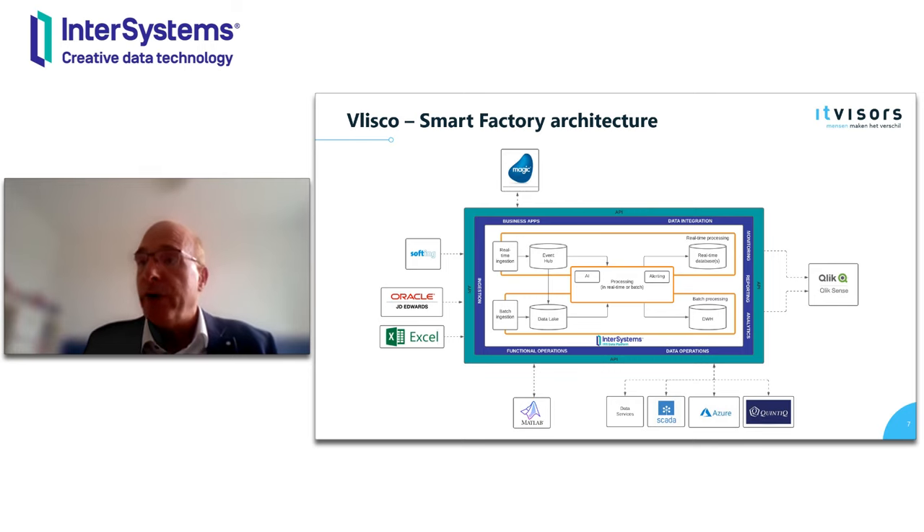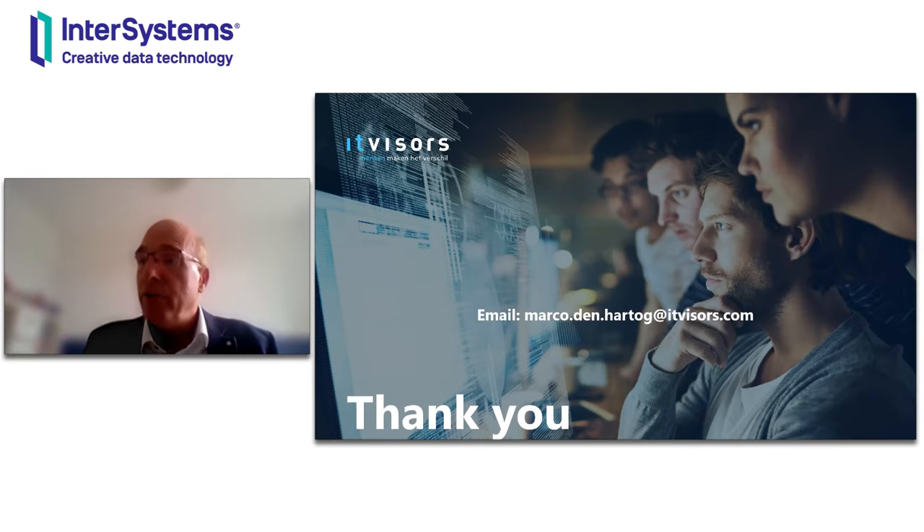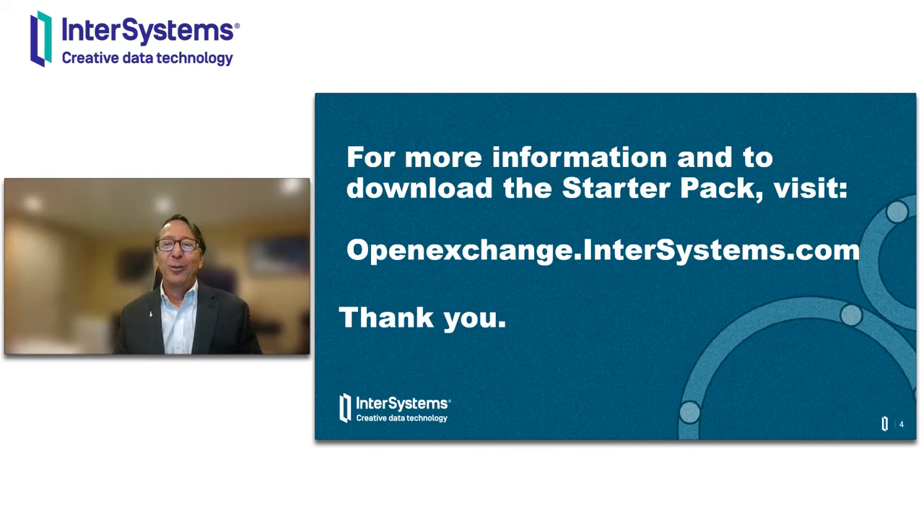When you have more questions, you can reach Marco by email at marco.denhartog@itvisors.com. For more information on the starter pack and to download it and use it for yourself, simply visit openexchange.intersystems.com, where you'll find the code and the documentation all there for you to access. Thank you very much.